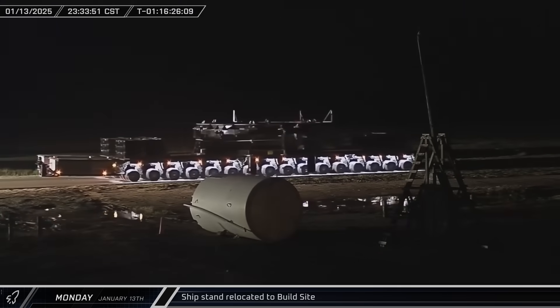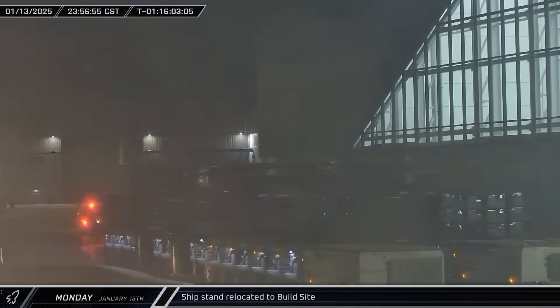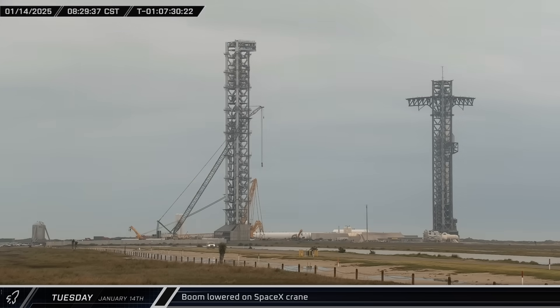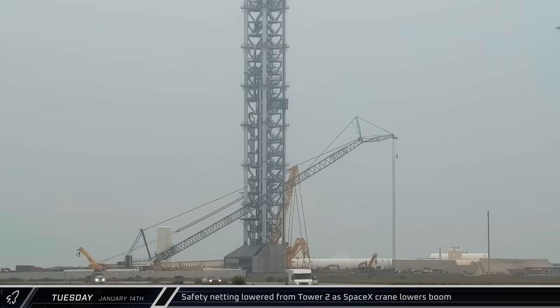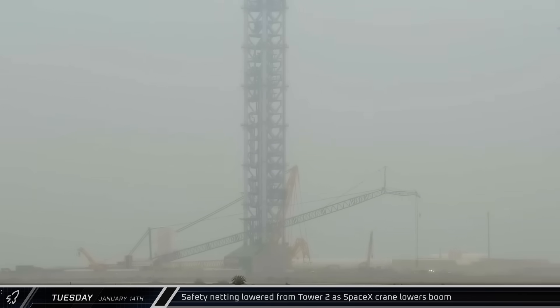As Monday came to a close, Ship 33's transport stand left the launch complex and returned to the build site to await use by a future Starship. On Tuesday morning, crews finally succeeded in lowering the boom on the SpaceX crane, preparing the equipment for the launch. As the boom was going down, crews could be seen lowering one of the safety net platforms down the side of the new launch tower, notably without the assistance of a crane.